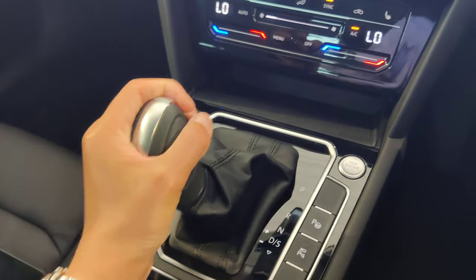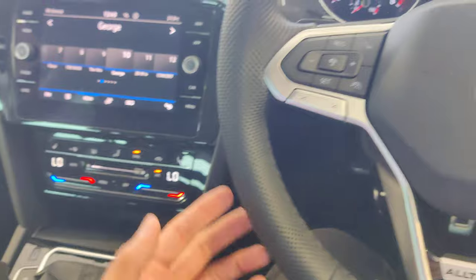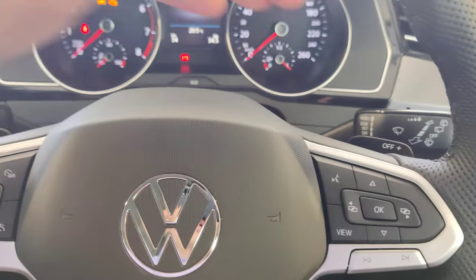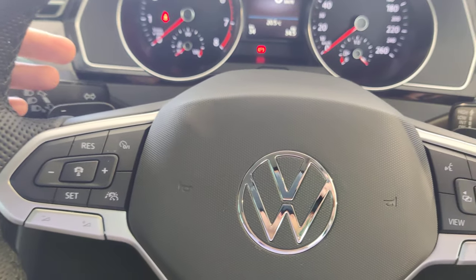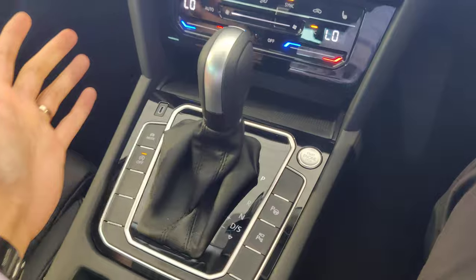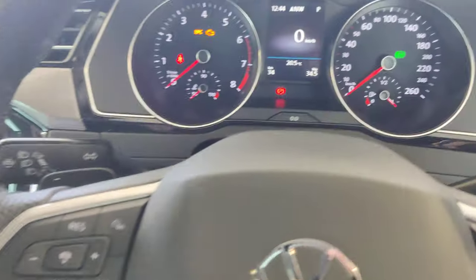In manual mode you can also change gears using the paddle shifters behind the steering wheel — right paddle for upshift, left paddle for downshift — when the selector is in the manual position.